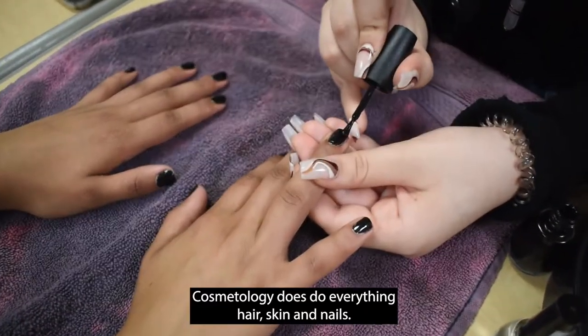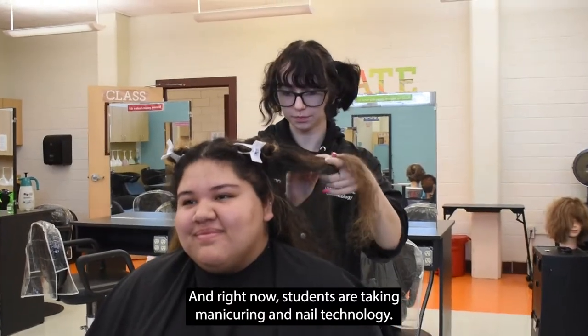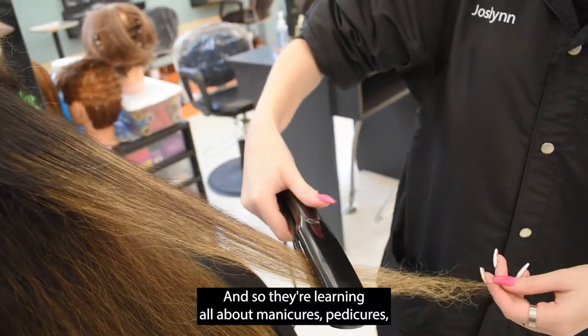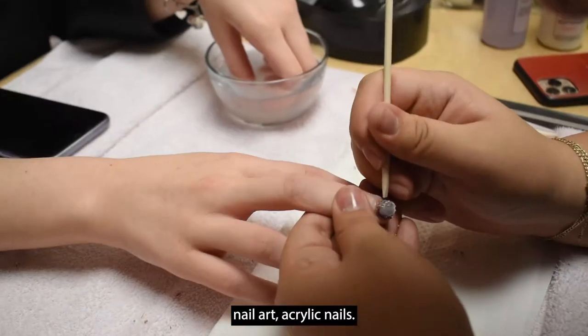Cosmetology covers everything — hair, skin, and nails. Right now students are taking manicuring and nail technology, so they're learning all about manicures, pedicures, nail art, and acrylic nails.